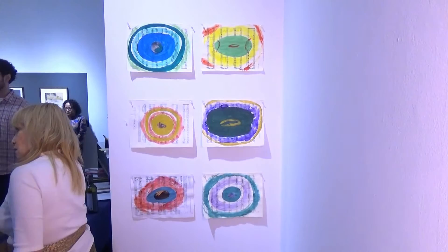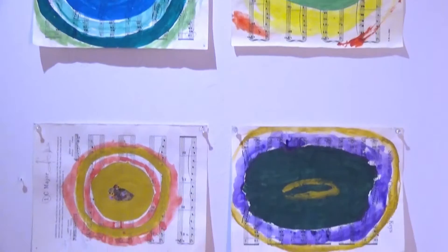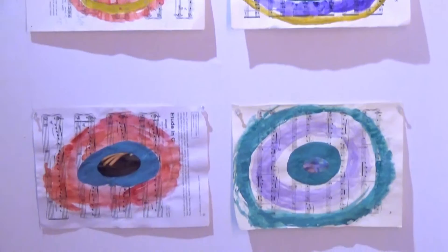The little paintings are on piano music from my grade school days as a piano student. They're gouache and watercolor, and there are two more drawings I'll show you.